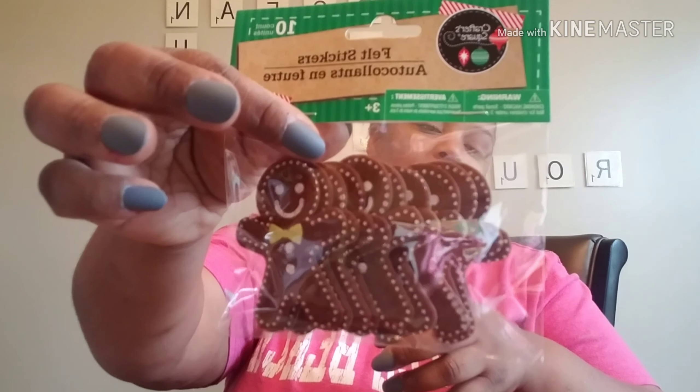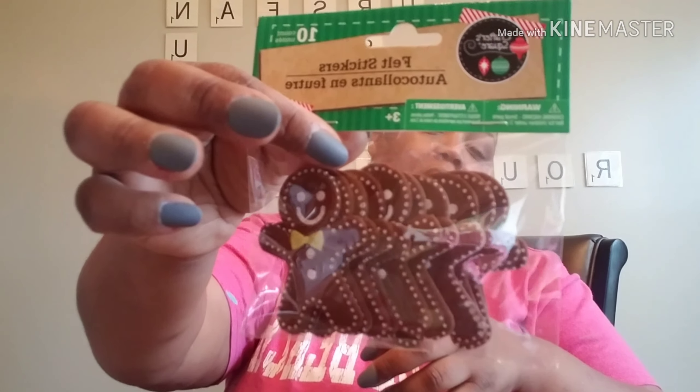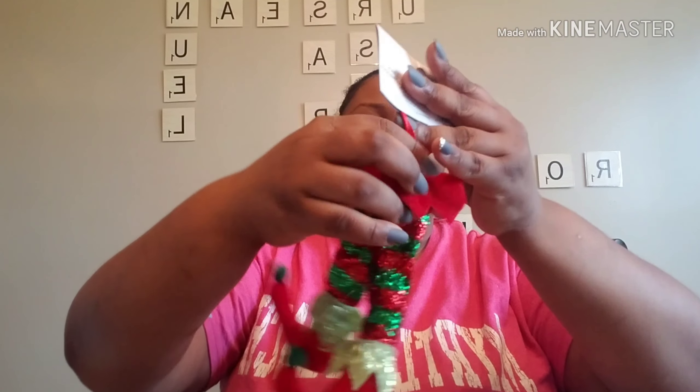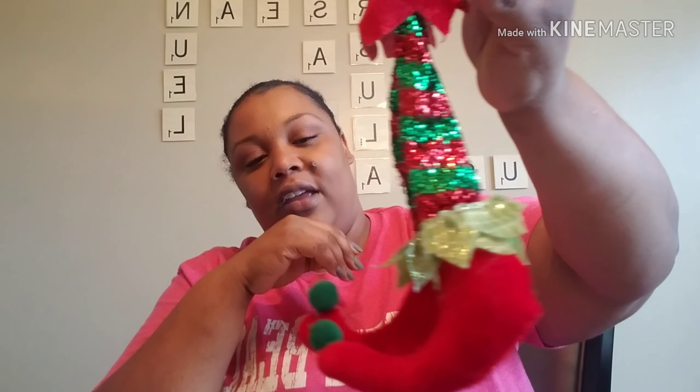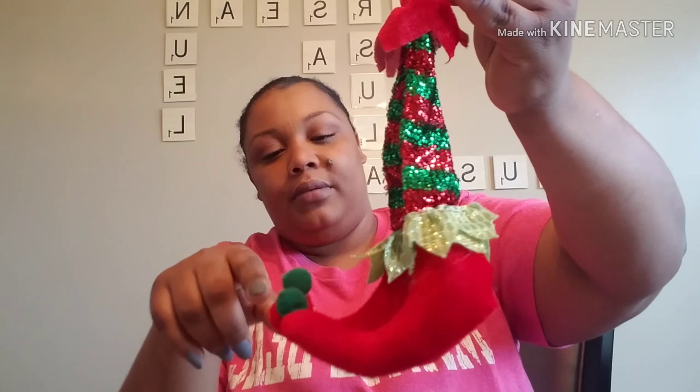By Crafter Square I also picked up these little gingerbread men — you get 10 of them and they are felt stickers. From the Merry collection I got these two elf legs — they were the only two I saw and I thought they were so cute. They even have a little pom-pom on the top.